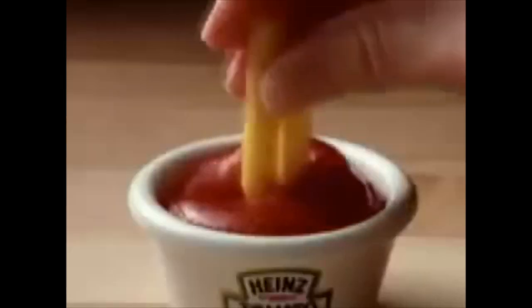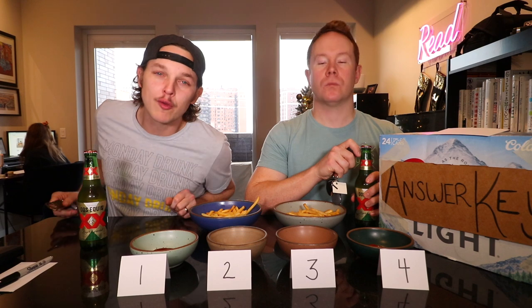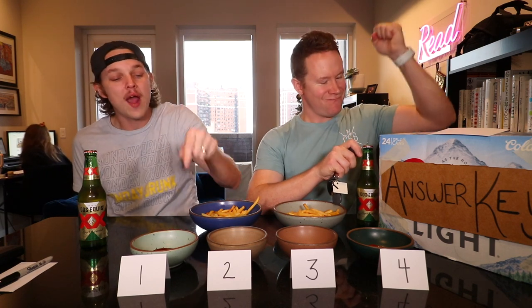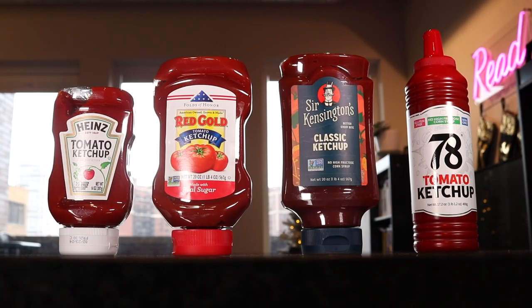I just gotta ketchup — ketchup on everything! What's up guys? Welcome to another Monday with Number 6 with Cheese. Today we're gonna tell you who has the best ketchup out of the four biggest brands we can find at our grocery store. Tune in and find out.